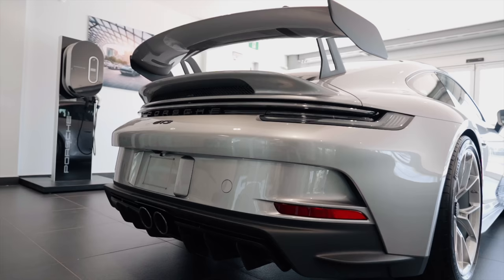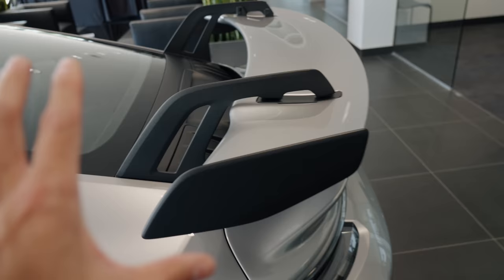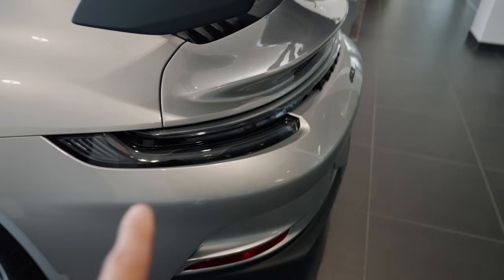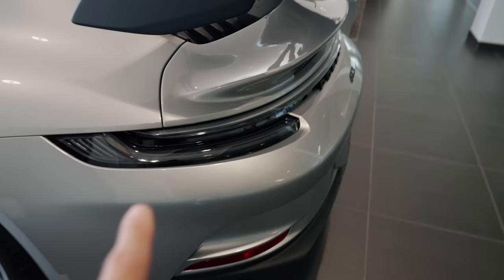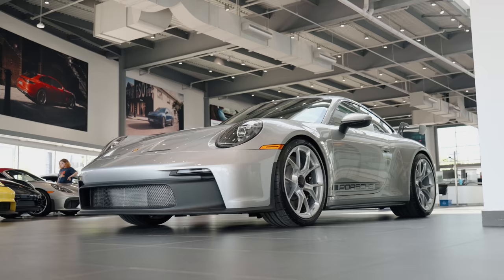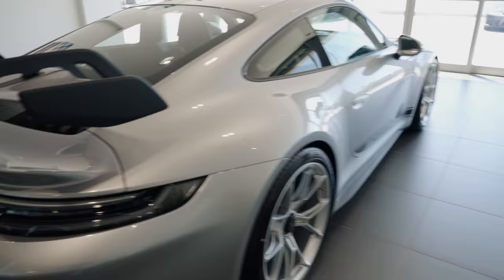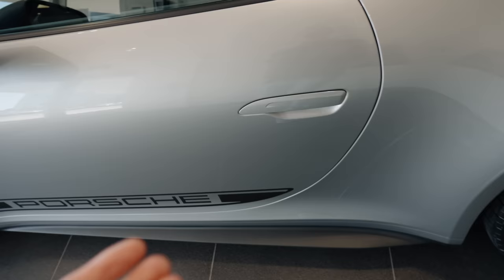Coming around back - this is what makes the GT3 so special. This wing - oh my goodness. This is adjustable, you can see it's the swan neck design, which fits in over top. That helps so much with downforce. There is a tiny little ducktail here, which if you choose to remove the wing - which I've seen people do - this just becomes the cutest little ducktail, which might have to be done. I did get the exclusive design taillights, so those are all clear. I think that looks awesome. And just the stance on it - I'm kind of lost for words.